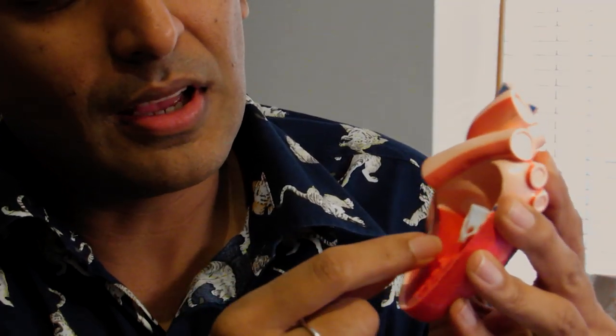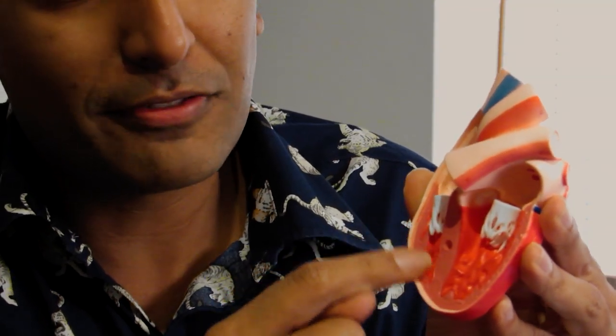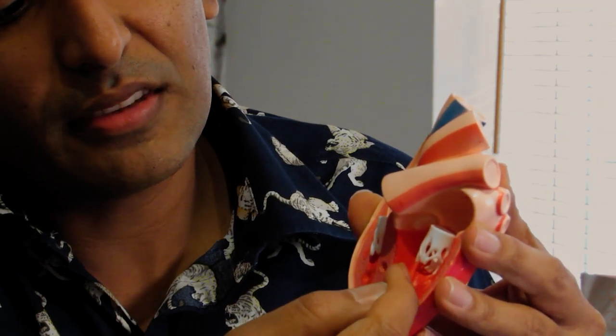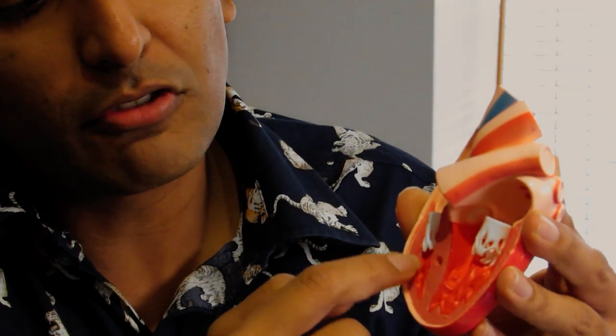VSD is a common type of hole in the heart. Here is the heart. This is the left ventricle, this is the right ventricle here. This is the septum, and basically a VSD is a hole which connects the left heart to the right heart — the left ventricle to the right ventricle — a hole through this septum. That's what a VSD is.